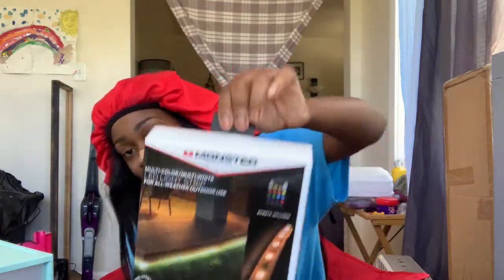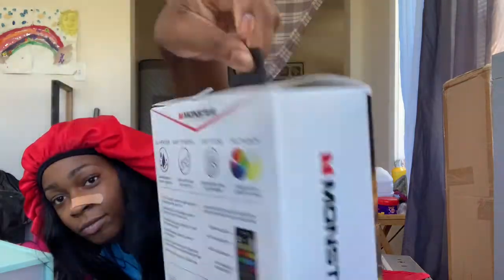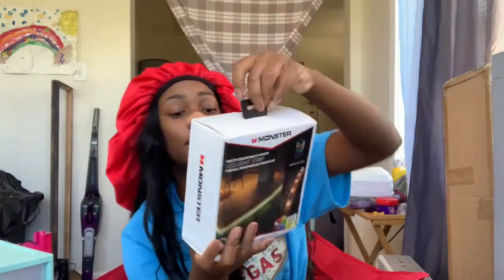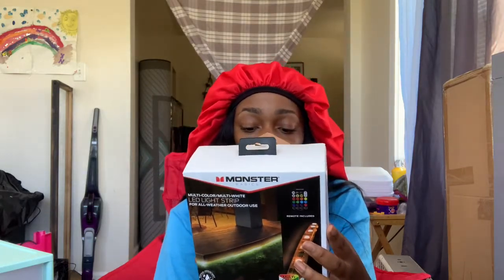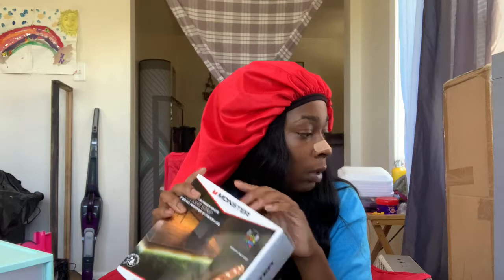This next thing I got is LED lights to go inside my room. These were like 30 bucks, but that's because it's 16.4 feet of lights. It comes with a remote and everything — you can control the brightness, change the color, and go to different modes. I'm really glad I got these.